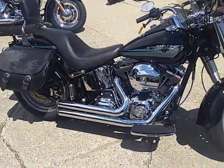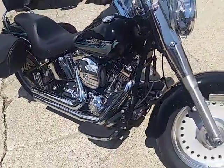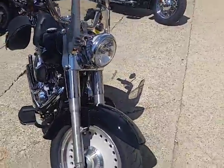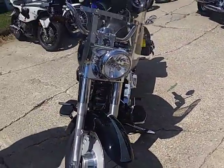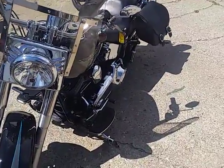It's an '09 Harley Davidson Fatboy for only $9,500. It's got vivid black paint that shines like new and chrome's perfect. Windshield, saddlebags, backrests, Freedom Performance Shorty Drag Exhaust. Only $9,500 guys.